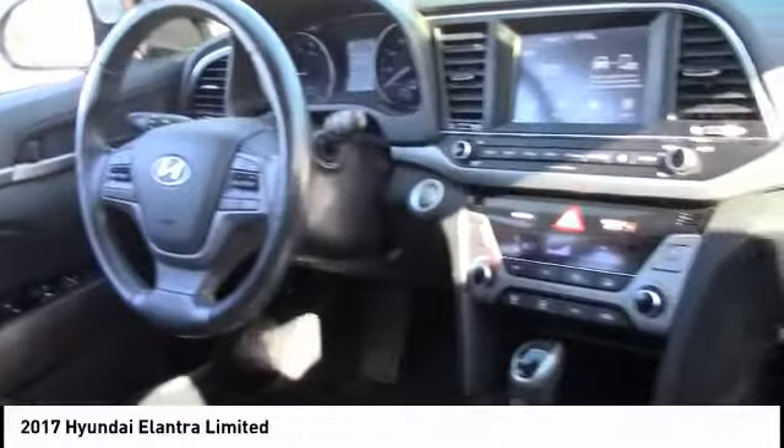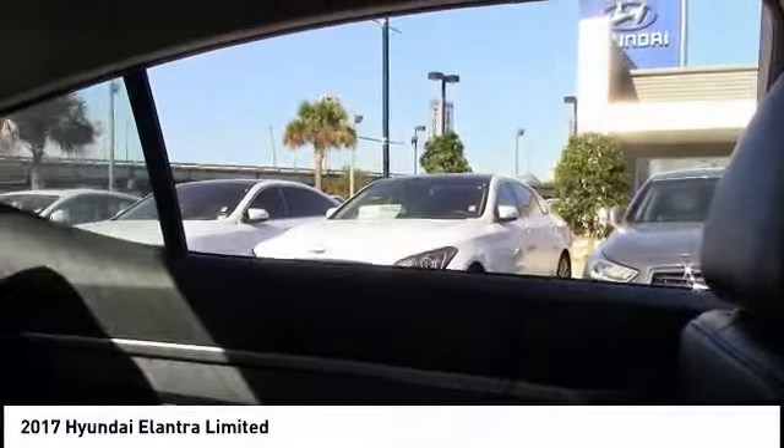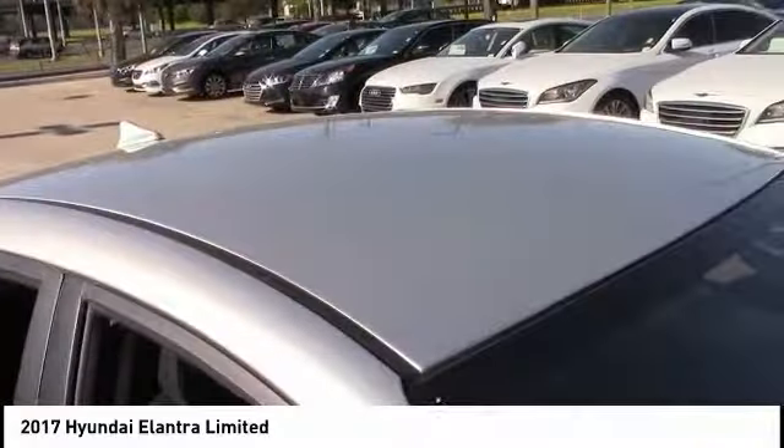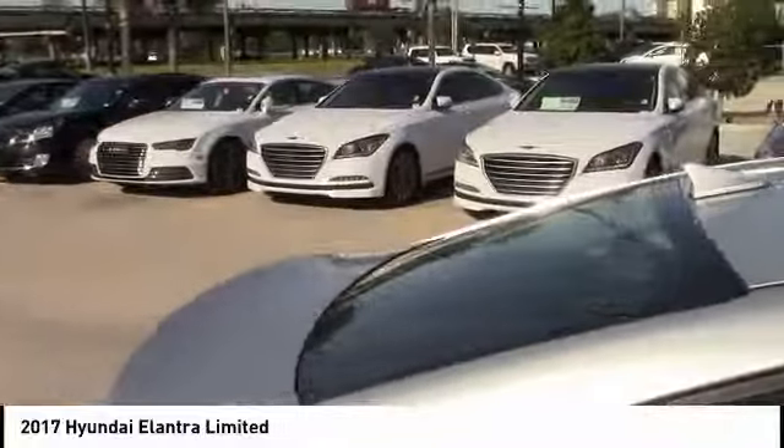Here are some of this vehicle's great options: backup camera, power lift gate, steering wheel audio controls, traction control, stability control, keyless entry, anti-lock braking system, Bluetooth, leather-wrapped steering wheel, and power steering. If you like it online, you'll love it in your driveway — take it for a spin today.